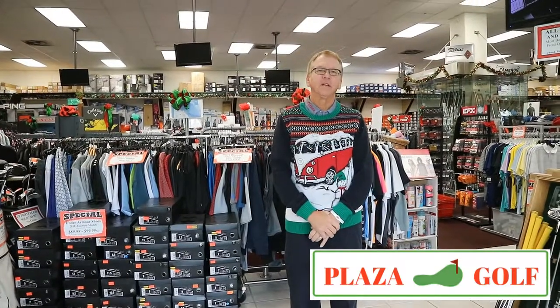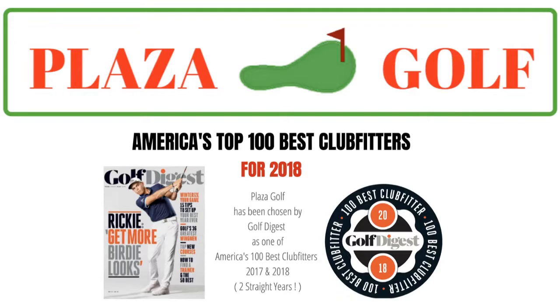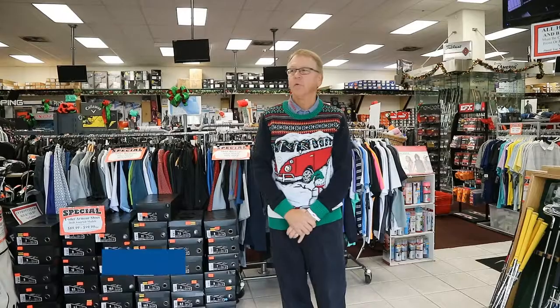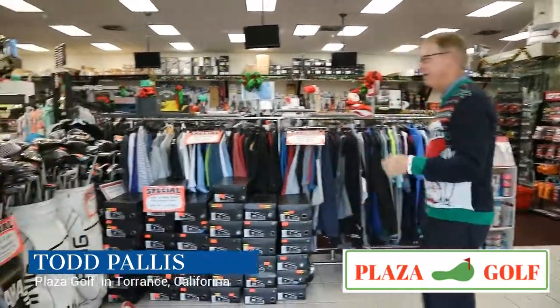Hi, it's Todd from Plaza Golf, and I want to take you through a little virtual tour of our golf store. We're stocked up now for the holidays and ready to go, so follow me and let's take a look.